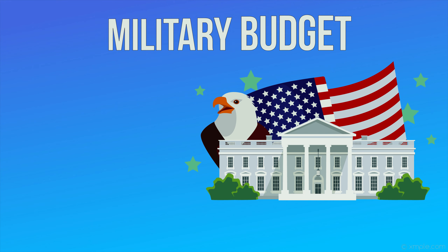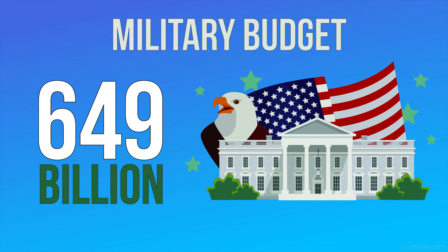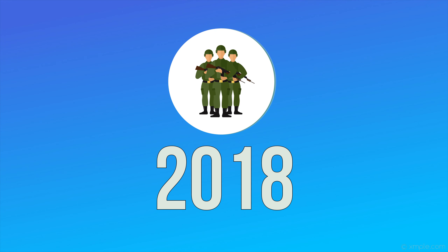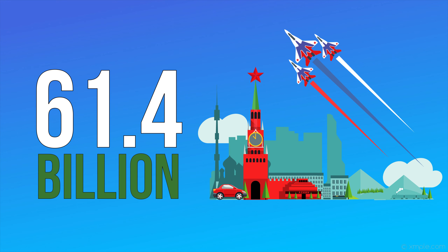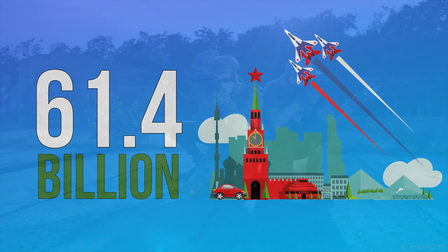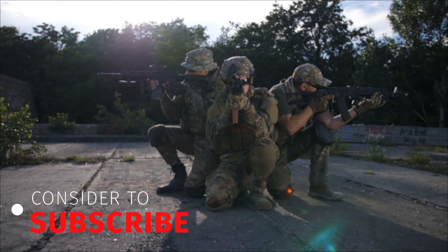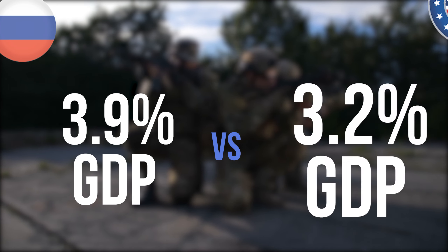The United States has the largest military budget in the world, having spent $649 billion on their military in 2018. Russia doesn't even make the top five of this list and spent only $61.4 billion in 2018. However, on a per capita basis, Russia actually spent more than the U.S. at 3.9% of its GDP, where the U.S. only spent 3.2%.